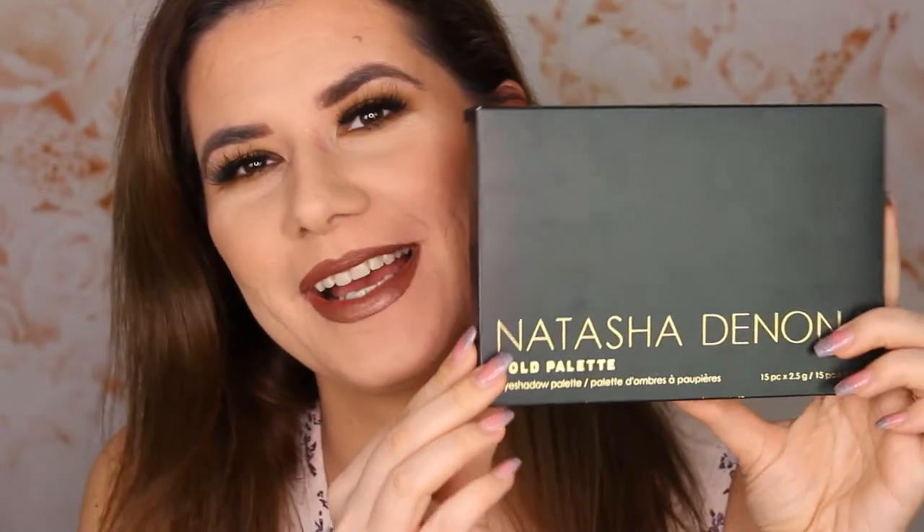Hi everyone and welcome to this video — if you're new, welcome to my channel. I'm so happy to see you here. Today I'm going to play with the new Natasha Denona Gold palette. This is not my palette actually — my sister bought this and I borrowed it from her to see if I like it or not. I really love this sunset palette.